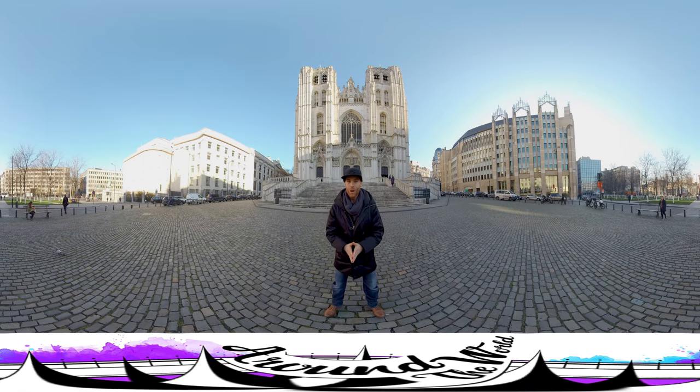Hey guys, welcome to Around the World. I'm Erik and in this video I'd like to show you around in the Cathedral St. Michel and St. Goedele here in Brussels. Follow me and let's go inside.